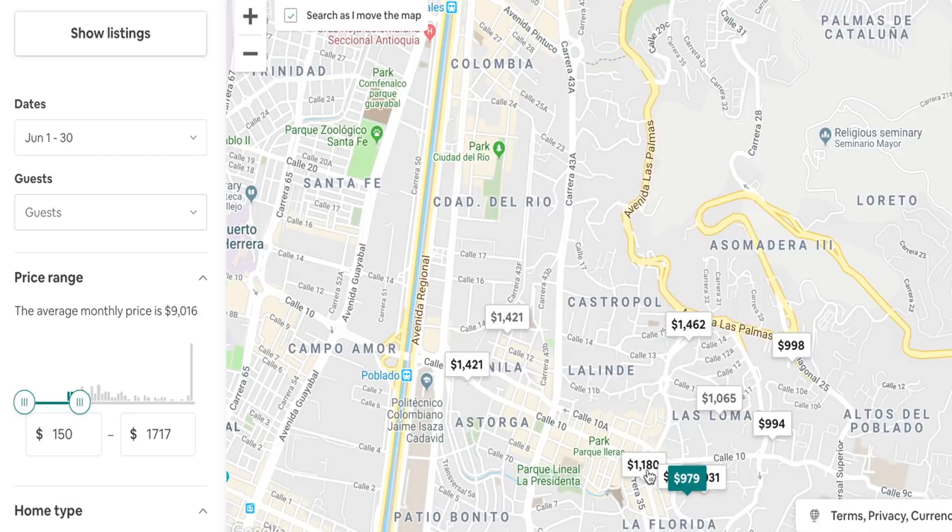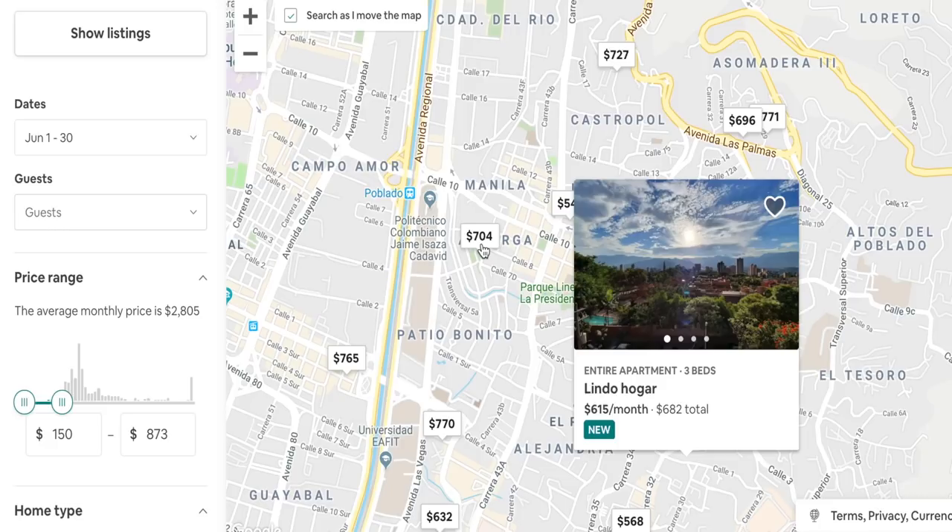That would be around $300 to $600 a person if you had two roommates like I do. If you're traveling solo, you can find a studio in this neighborhood for between $600 and $1,000. But this is one of the fancier neighborhoods, so if you leave this neighborhood you can find apartments for much cheaper.